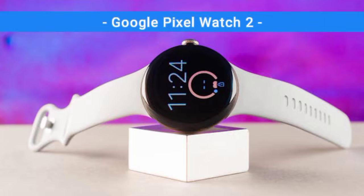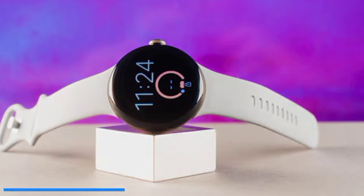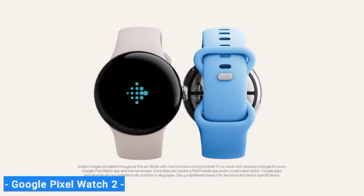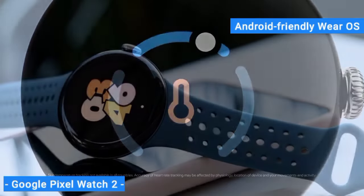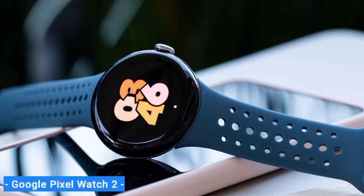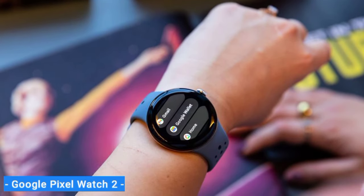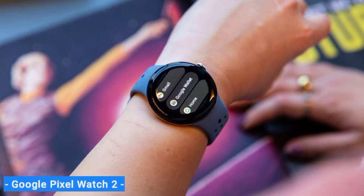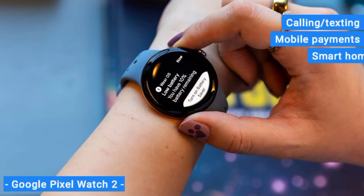Next on my list is the Google Pixel Watch 2, my choice for the best smartwatch for style-minded Android users. The Pixel Watch 2 is noteworthy because it's Google's own smartwatch line, running on the Android-friendly Wear OS operating system. Aesthetically, it's a breath of fresh air, with a domed face that looks like a drop of water on your wrist. It offers all the pre-installed lifestyle features you'd expect from a premium smartwatch, including calling, texting, mobile payments, and smart home controls.